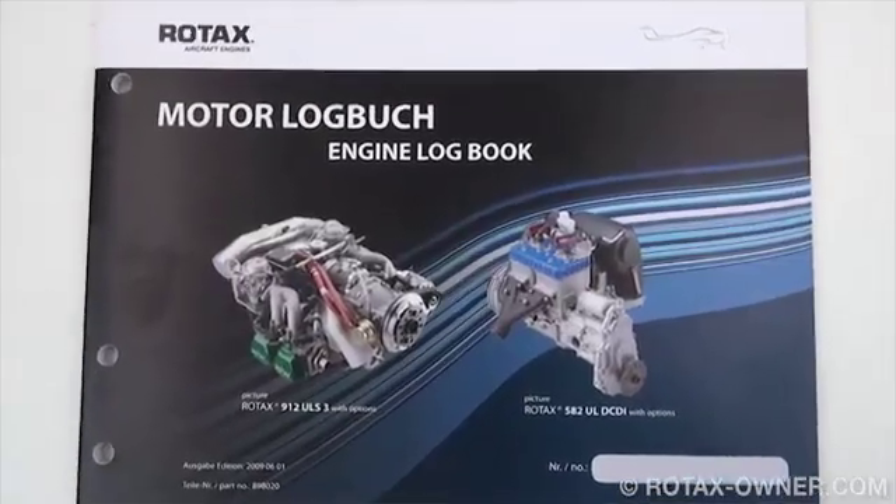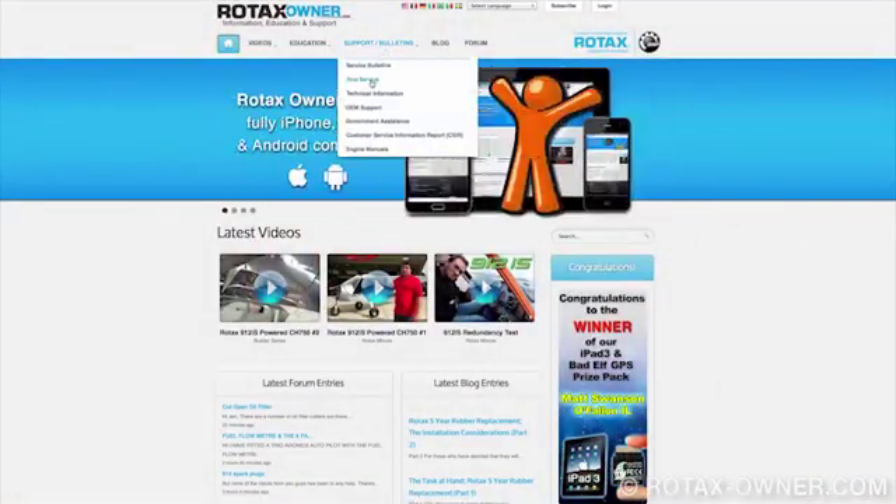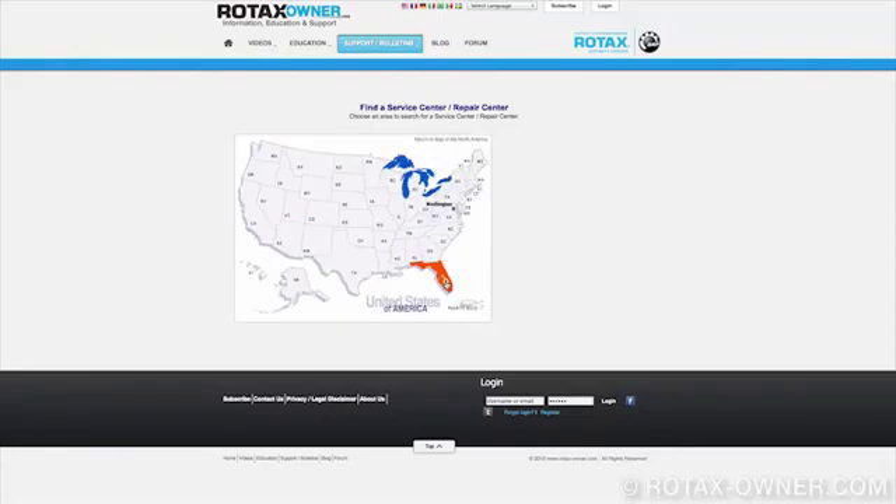With the test completed, you can now enter this service bulletin as complied with into your engine logbook. You will find links below this video to download a copy of this service bulletin as well as links to download all manuals for reference. You can contact your nearest service center, repair center, or IRMT technician for further information and parts availability. You can find a list of service centers and repair centers on our website using the top menu, clicking on support bulletins, then on find service. If you have any comments on this video, email us at videos at rotaxowner dot com.